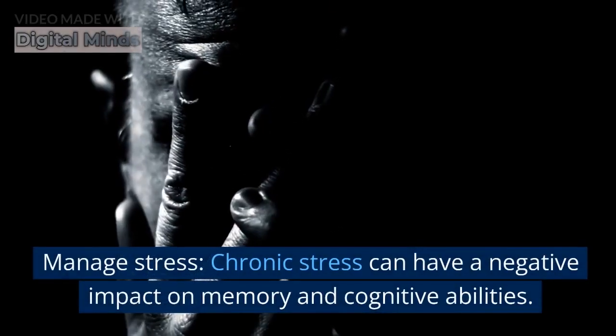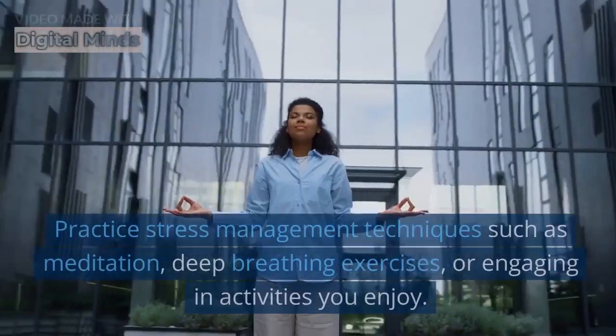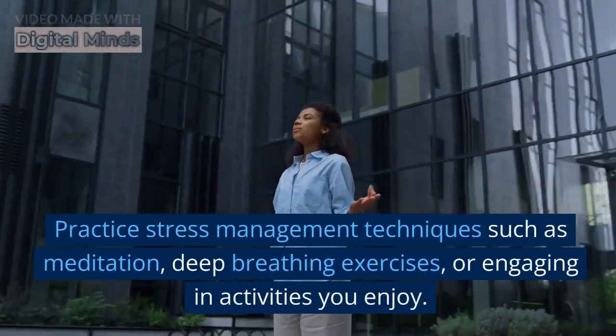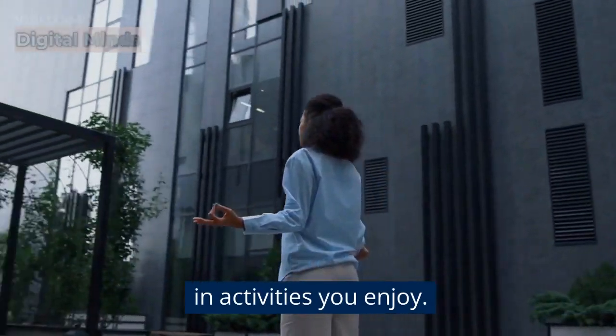Manage stress. Chronic stress can have a negative impact on memory and cognitive abilities. Practice stress management techniques such as meditation, deep breathing exercises, or engaging in activities you enjoy.